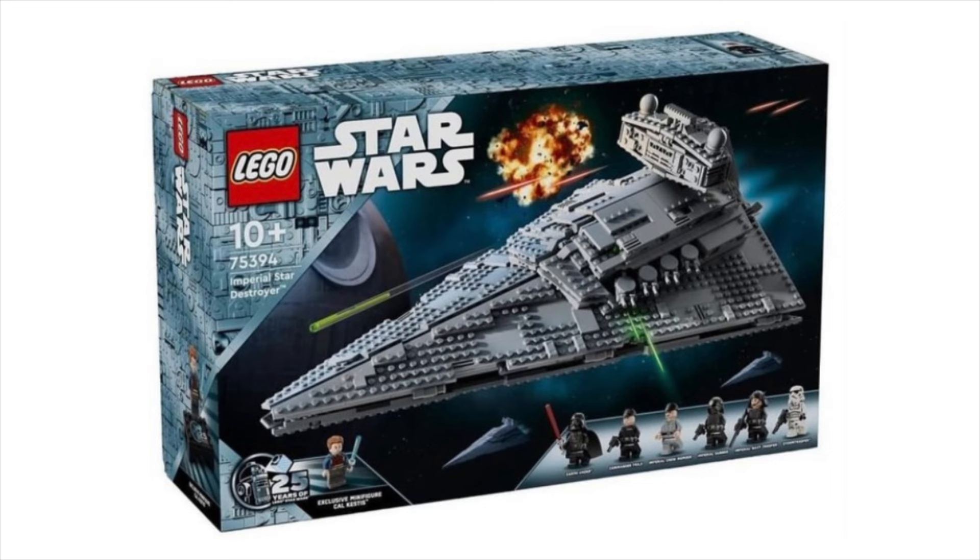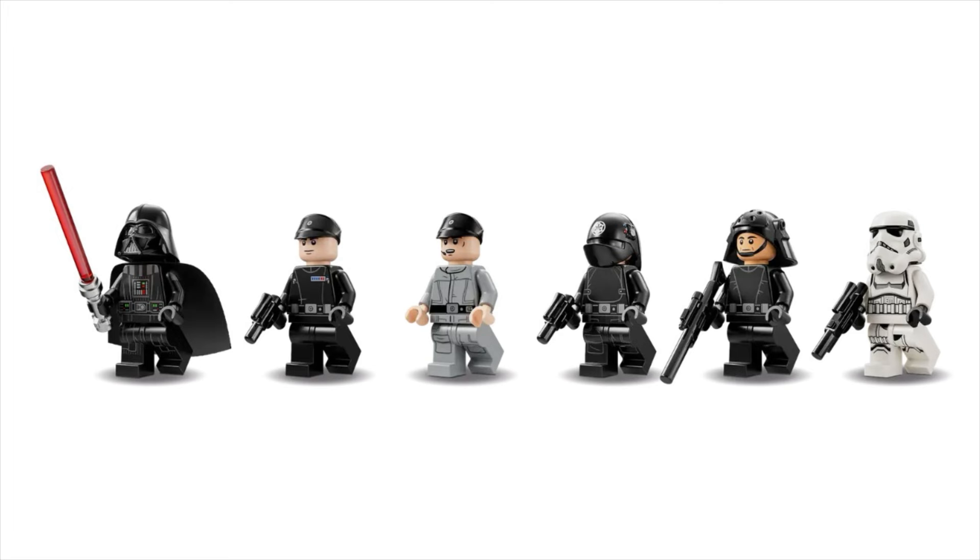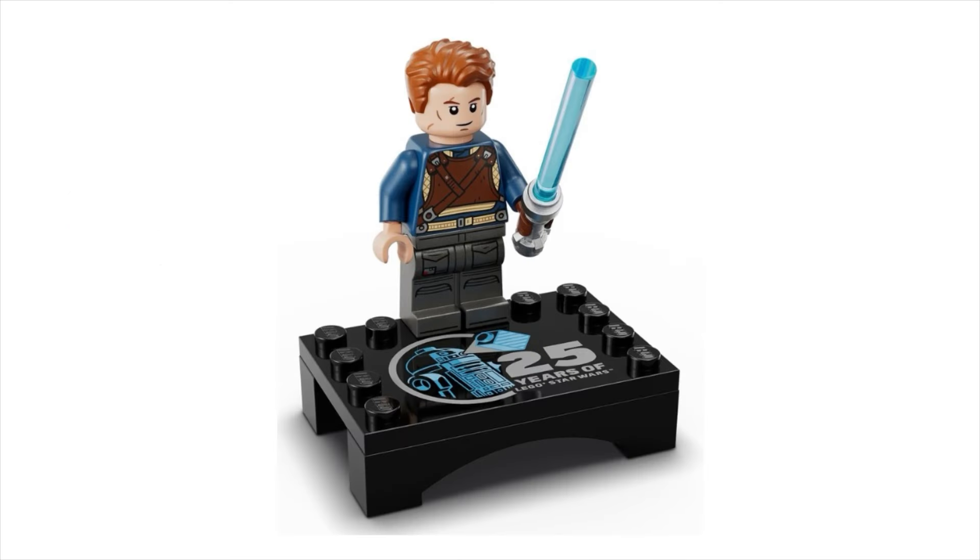Next is set 75394, the Imperial Star Destroyer. It comes with seven minifigs and will be retailing for $160 US. The characters are Darth Vader, Commander Praji, an Imperial Gunner, an Imperial Navy Trooper, a Stormtrooper, and Cal Kestis as the 25th anniversary figure.